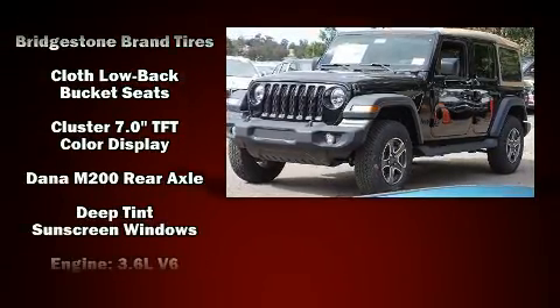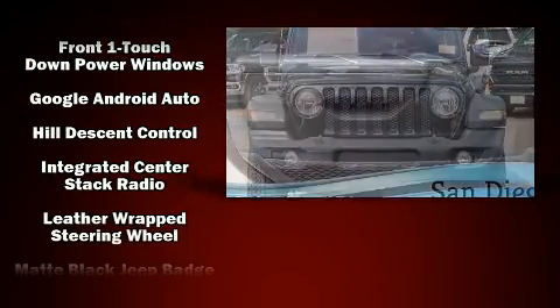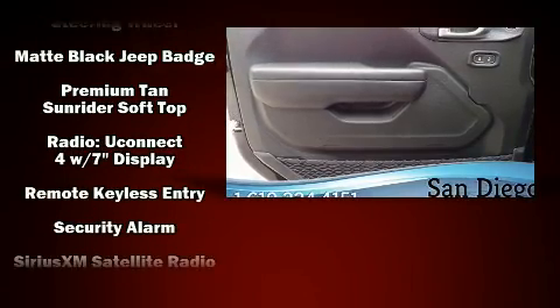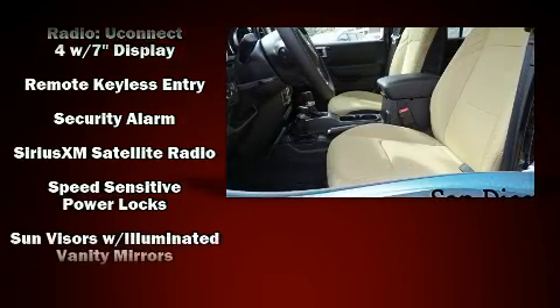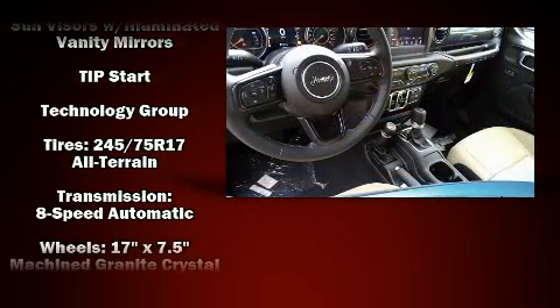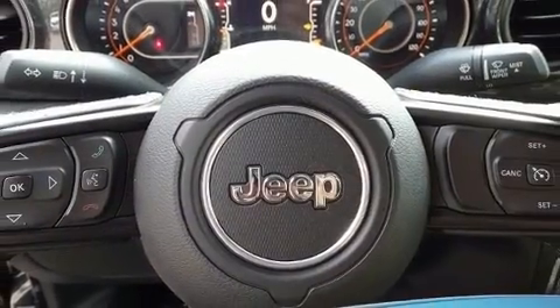Jeep ensures the safety and security of its passengers with equipment such as dual front impact airbags, front and side impact airbags, traction control, brake assist, a security system, and four-wheel disc brakes with ABS. With electronic stability control supplementing mechanical systems, you'll maintain precise command of the roadway.